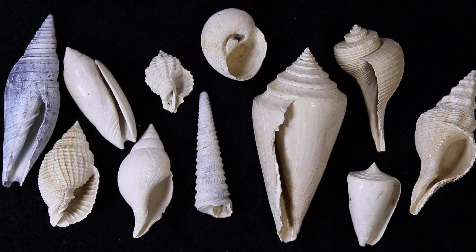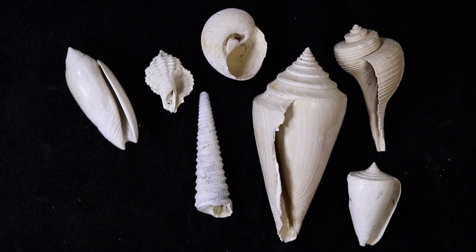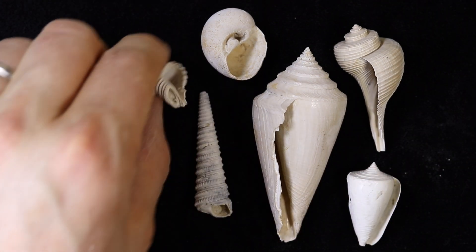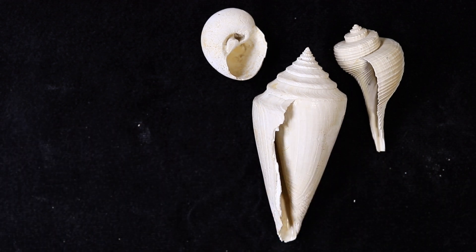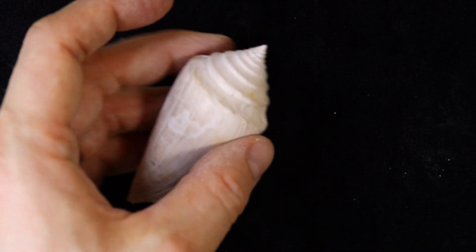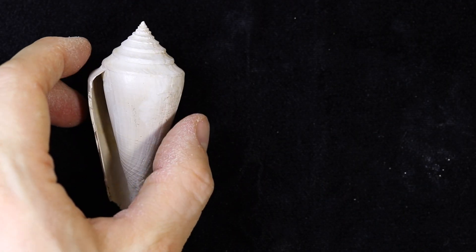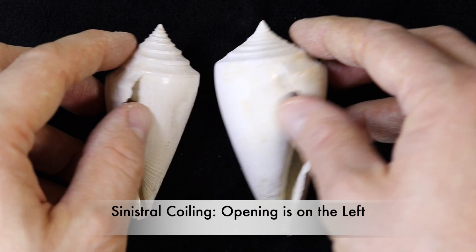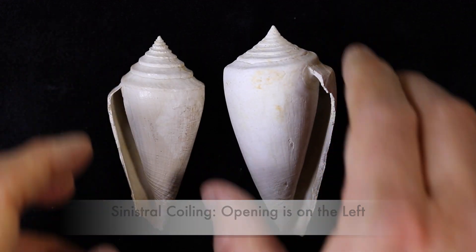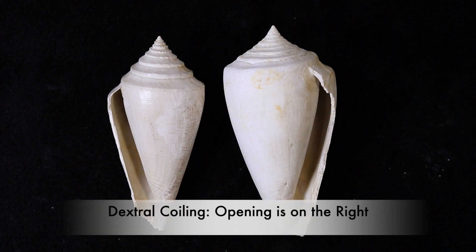Take a close look at all of the shells. Do you notice something very different about one of them? Did you notice what was different? When held with the spire pointing upwards, the opening of this cone snail shell is on the left — it has sinistral shell coiling. We can compare it with another fossil cone snail, which has its opening on the right. This is called dextral coiling, and it is far more common.